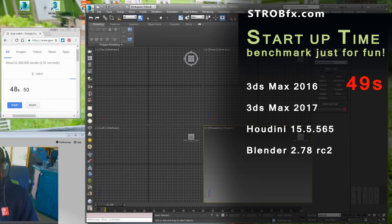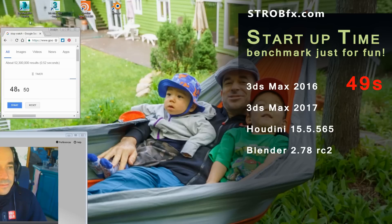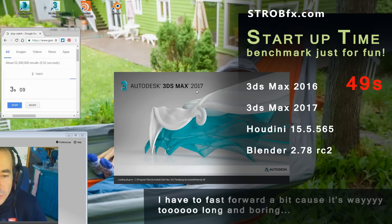Not bad. Let's close it. Normally it takes longer than that. I just opened it, it took like more than one minute. So let's reset it. Ready to press enter? Go! 3ds Max 2017.